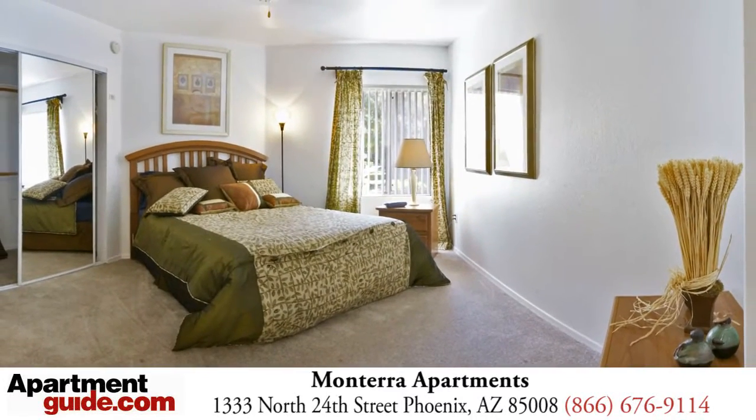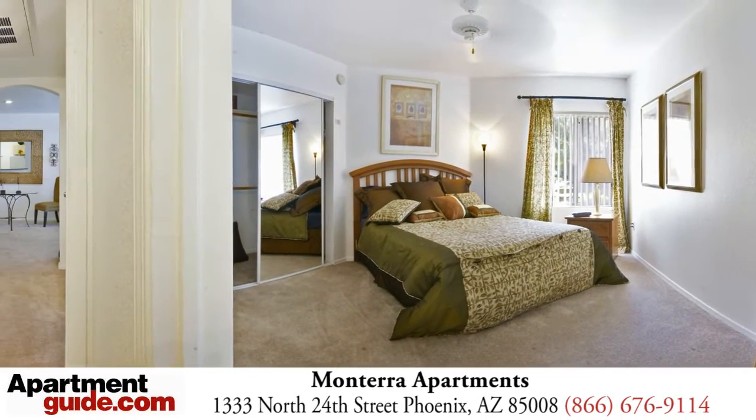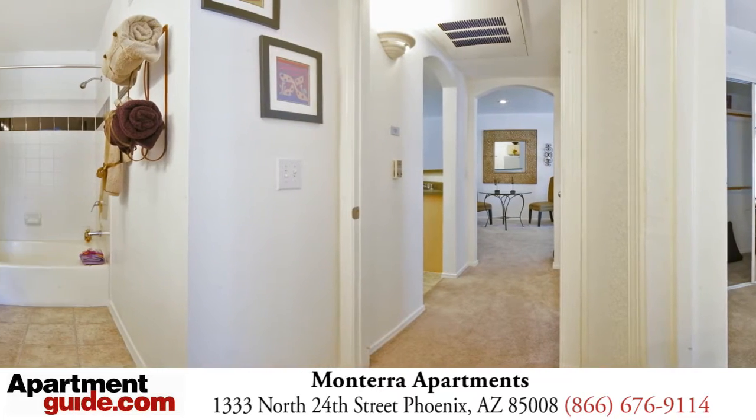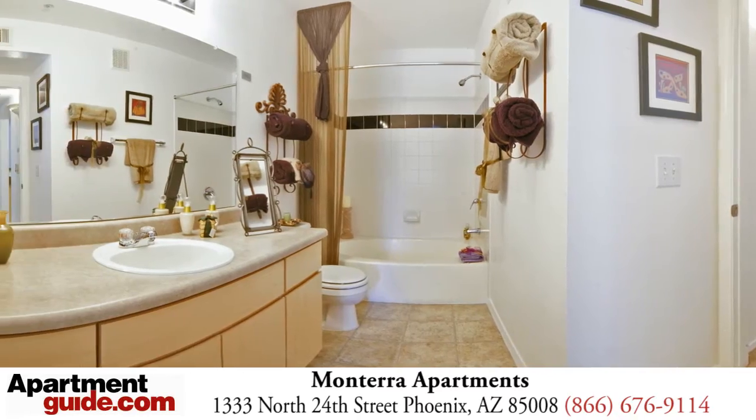Freeway access is just minutes away with the Loop 202, I-10 and SR-51 and we're just up the street from Sky Harbor Airport, making anywhere in the valley close to home.